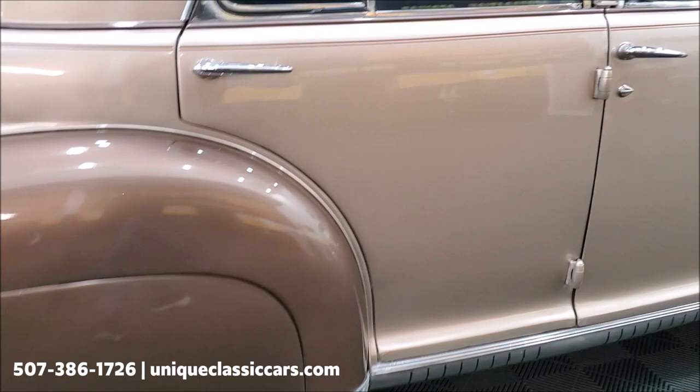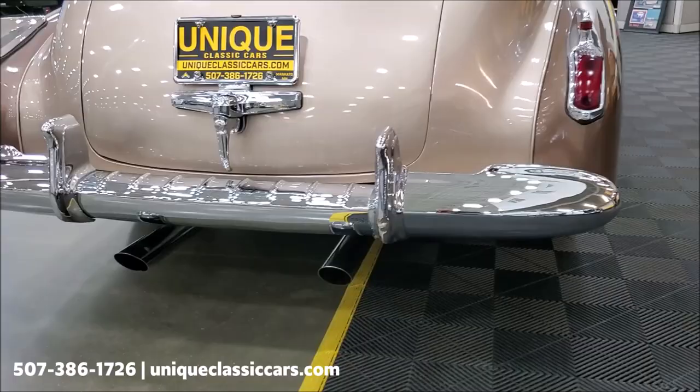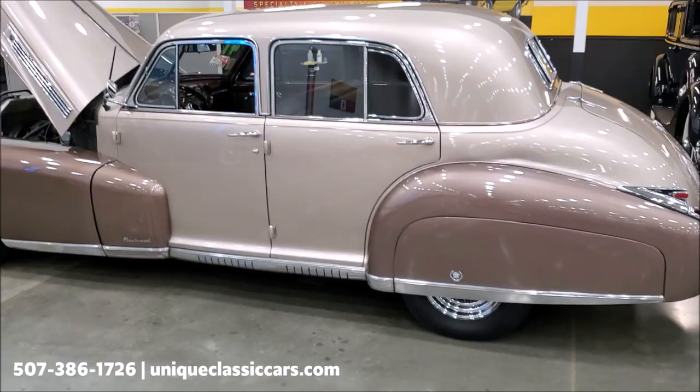Sneak around the back and hear how it sounds. As I'm walking around, watch the body and the paint — pay attention to the reflections and see how straight and nice the paint is. Dual exhaust out the back sounds good. This car is ready to cruise, and you can take your friends with you, which is a nice thing with this one.